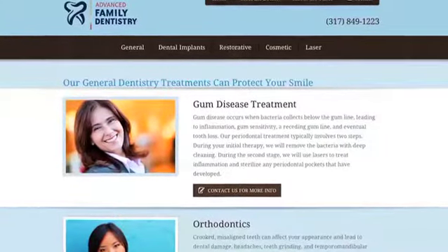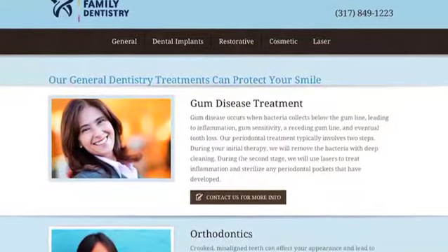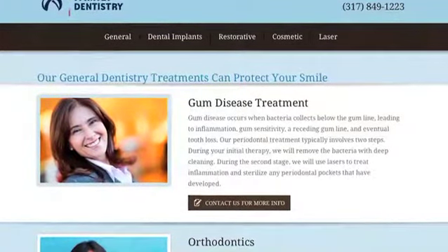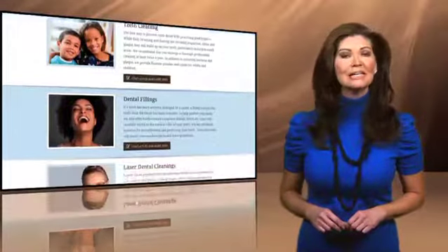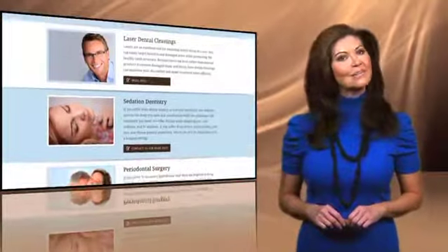A major goal is the prevention of periodontal disease, a gum infection that's shown to be a key contributing factor in heart disease. Dr. Toller offers treatments to diagnose and prevent its formation, plus therapies to treat existing infections, including the use of lasers to sterilize any periodontal pockets that have developed.